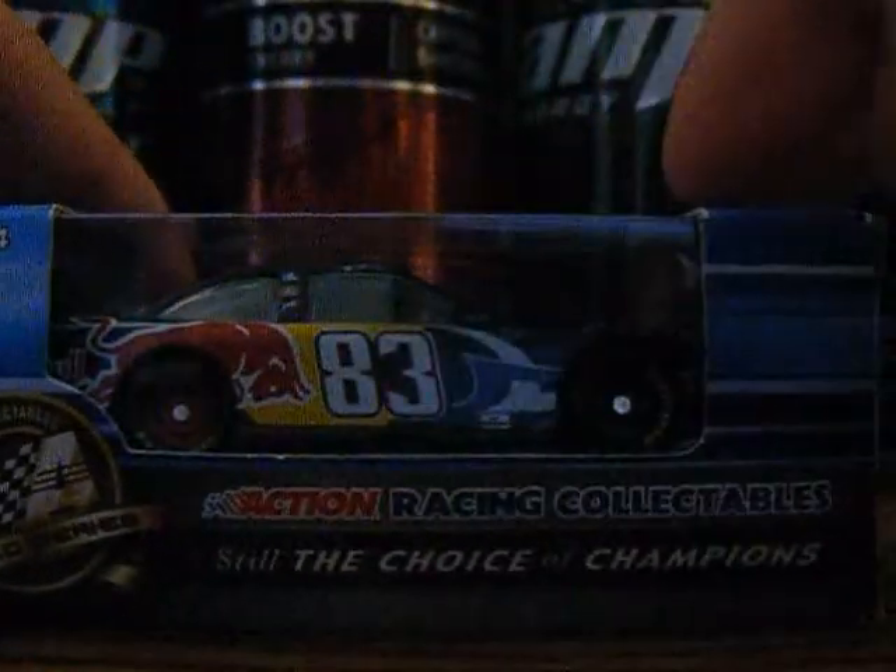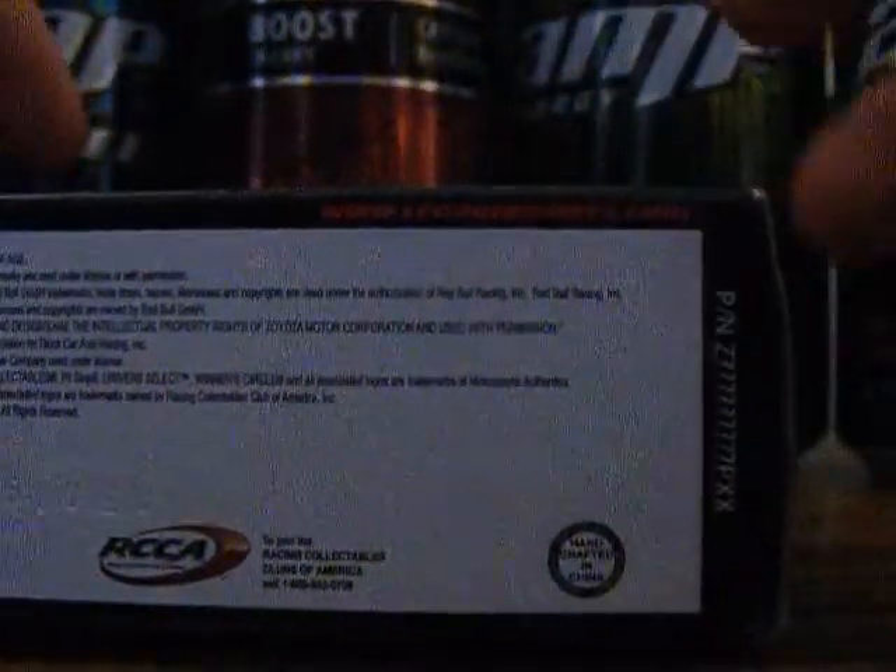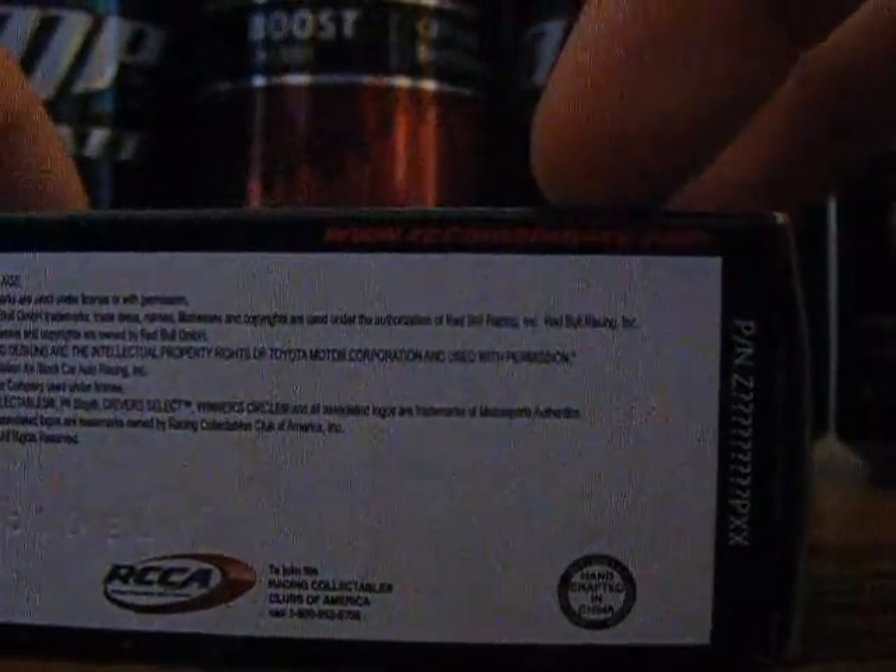It is the Action Gold Series, Action Racing Collectible, still the choice of champions. There's a barcode and NASCAR Action Racing Collectible with a NASCAR hologram. Warning: choking hazard, small parts, not for children under 3 years. On the bottom of the box we have RCCA and Handcrafted in China. Up here we have rcamembers.com and another code, so let's open this up.